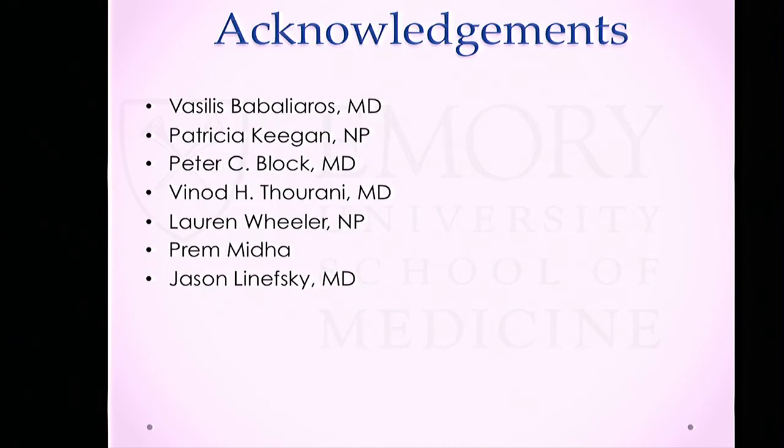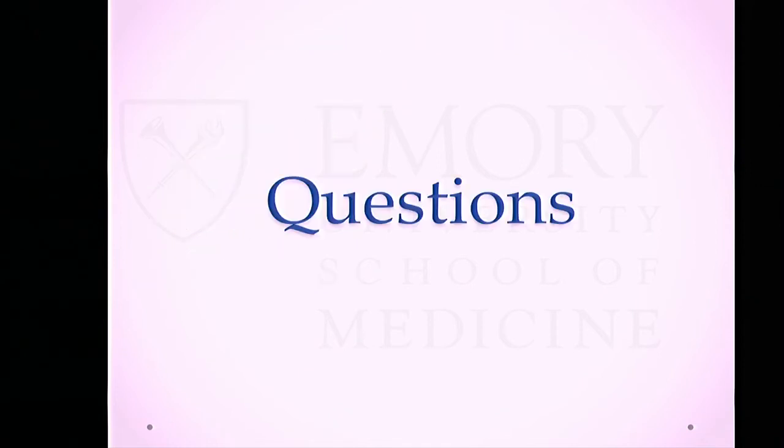Thank you to all the structural team that has always been very supportive of me.